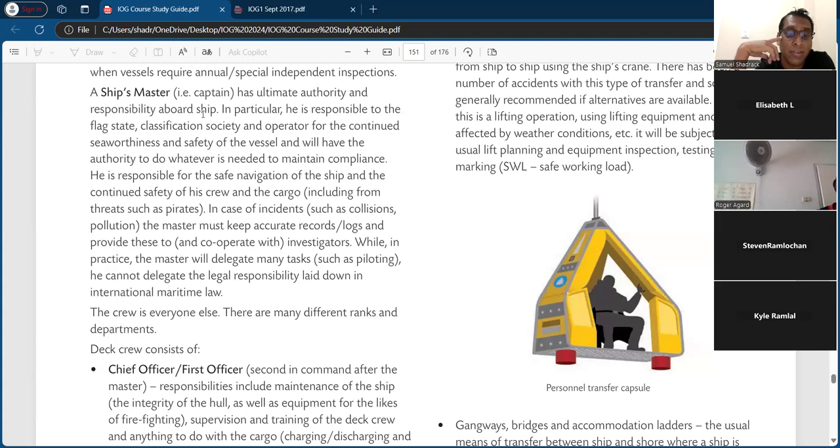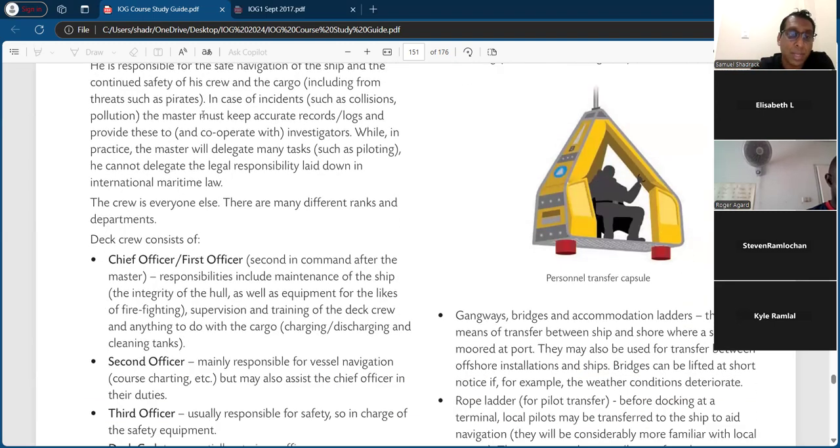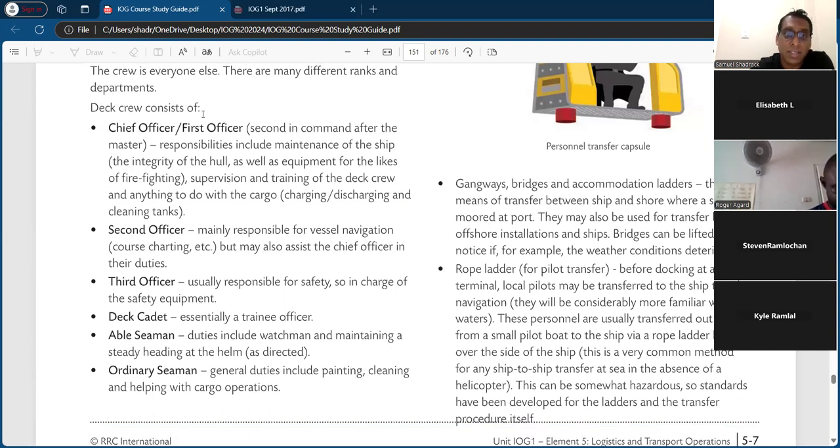The crew is everybody else — there are many different ranks and departments. The first officer or chief officer is second in command after the master, with responsibilities including maintenance of the ship, integrity of the hull, firefighting equipment, supervision and training of the deck crew, and anything to do with cargo charging, discharging, and cleaning tanks. The second officer is mainly responsible for vessel navigation, charts, etc., and assists the chief officer.